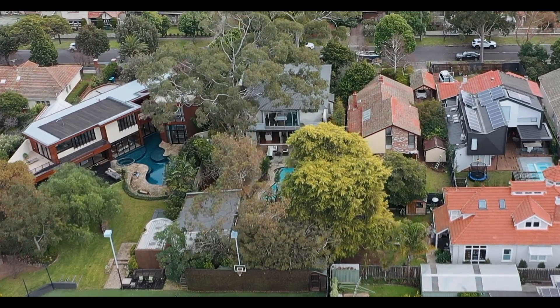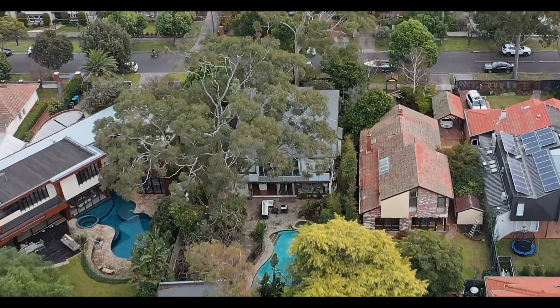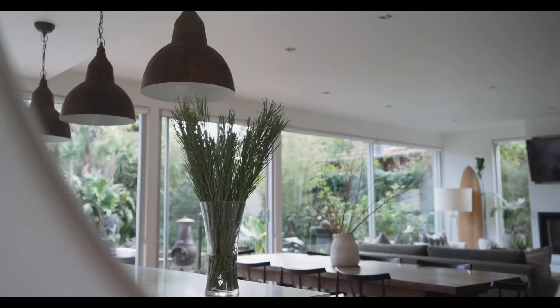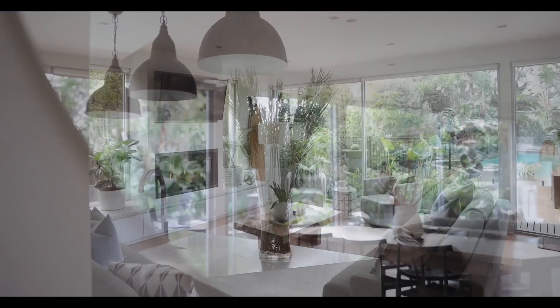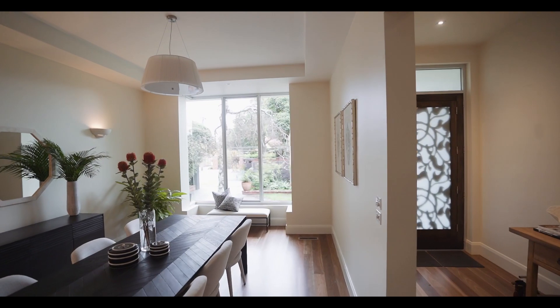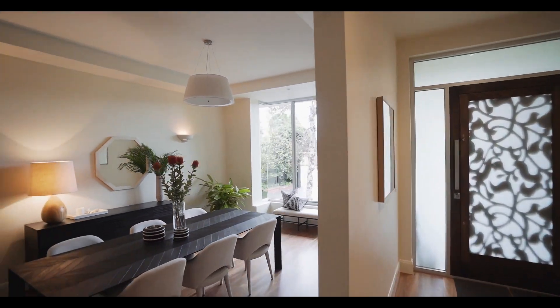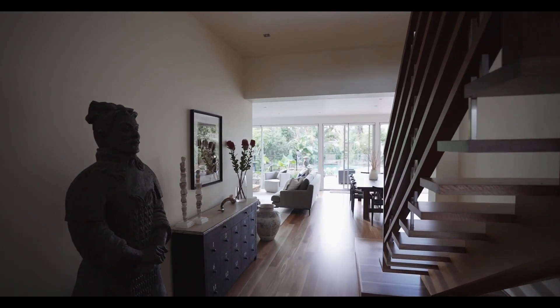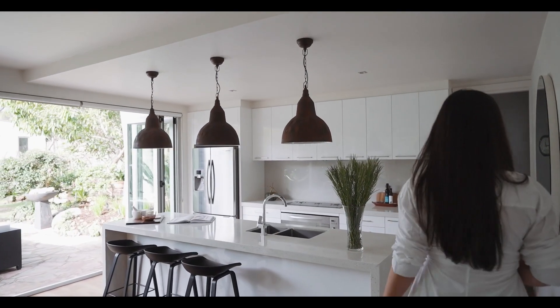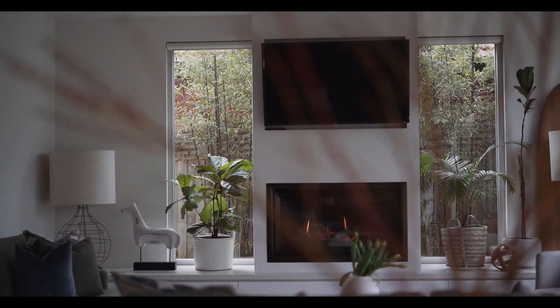Set on a substantial allotment of over a thousand square meters sits this incredible seven bedroom, four bathroom dream home, which was built by a family for a family. Enter the home via a custom iron door and you'll find a wide hallway leading you into the heart of the home. The floor plan is considered and conducive to family living and entertaining.